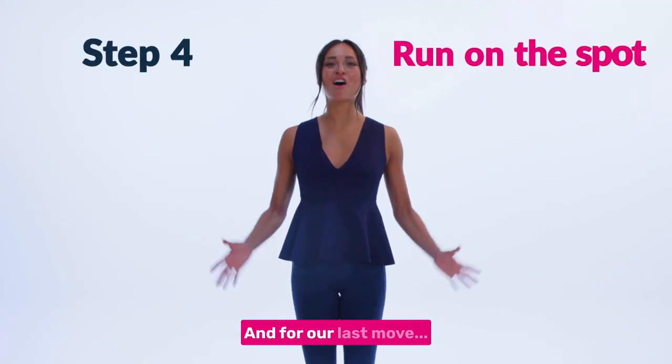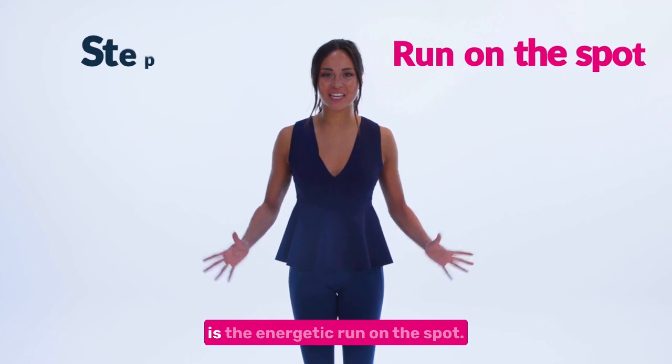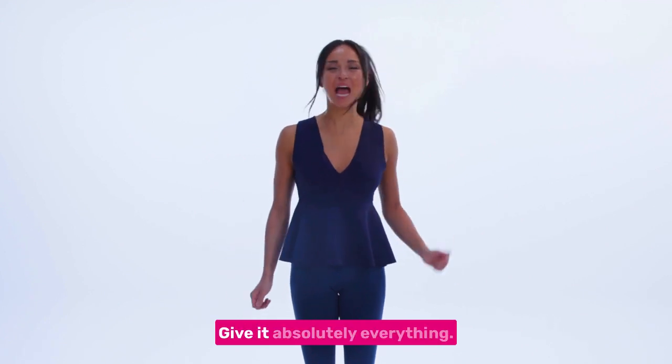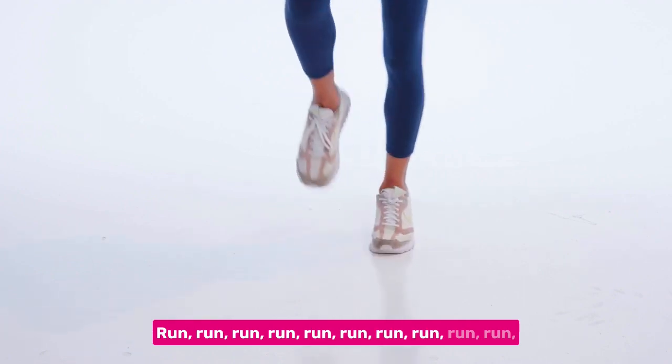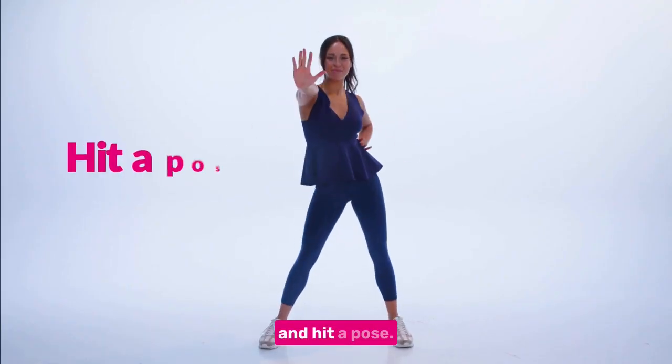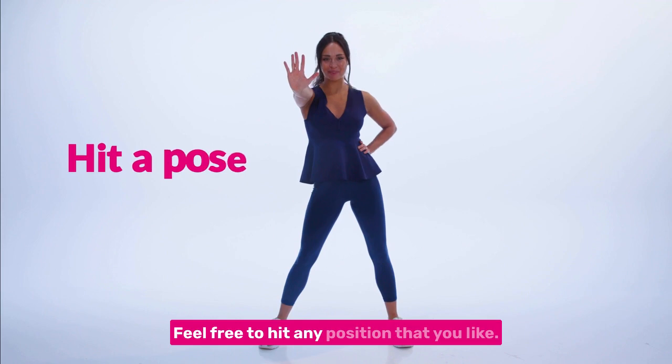And for our last move, all we're going to do is the energetic run on the spot. Give it absolutely everything. Run, run, run, run, run. And hit a pose. Feel free to hit any position that you like.